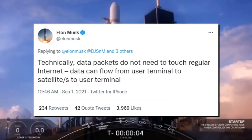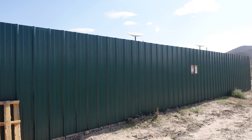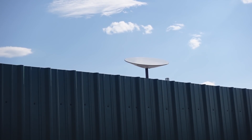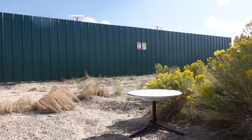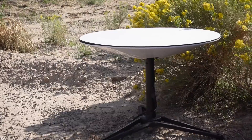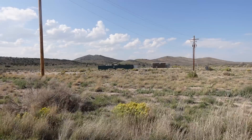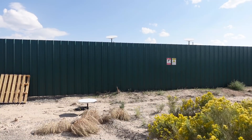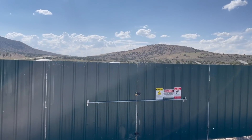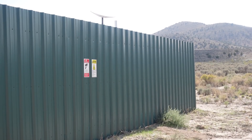This upgrade allows SpaceX to provide internet connectivity near the poles and in other regions without ground stations. Elon Musk said via Twitter that data packets do not need to touch the regular internet — data can flow from user terminal to satellites to user terminal. The aviation and maritime sectors, both military and commercial, offer huge potential markets for Starlink that can only be tapped with laser linking. The crosslinks are the key to truly getting lower latency than fiber optic cable, especially over long distances. Ground stations will still be relevant, but next-gen satellites with laser links will enable communications from one satellite to another on the same or adjacent orbital plane. This will not just reduce the number of ground stations needed for global coverage — laser crosslinks can also lower latency by reducing the number of hops between satellites and ground stations.